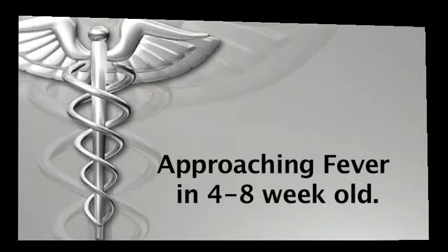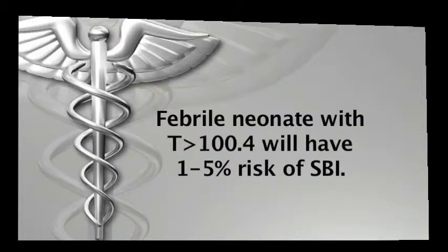In this group of febrile children, a temperature of more than 100.4 will have between one to five percent chance of a serious bacterial infection. As you remember, in the less than four-week-old, the percentage was 15 percent — so one to five versus 15.